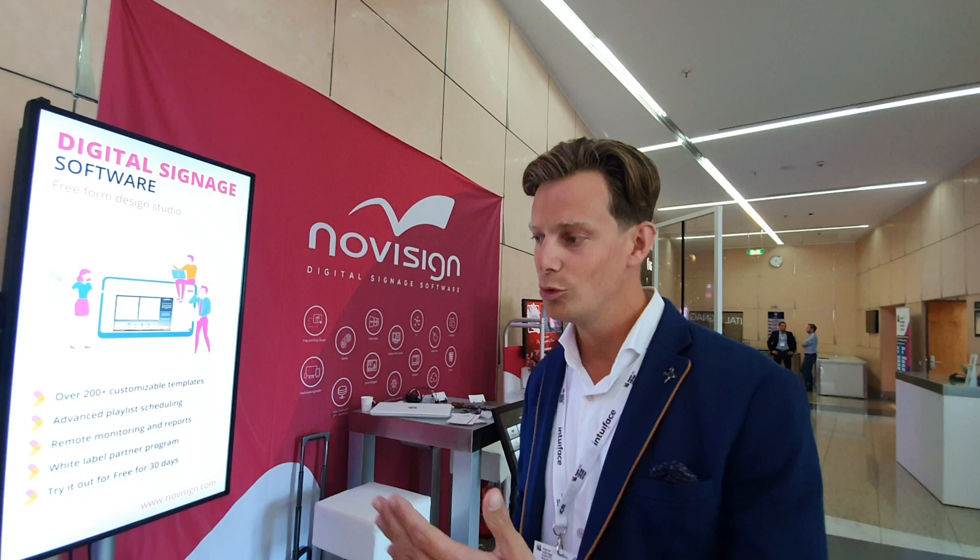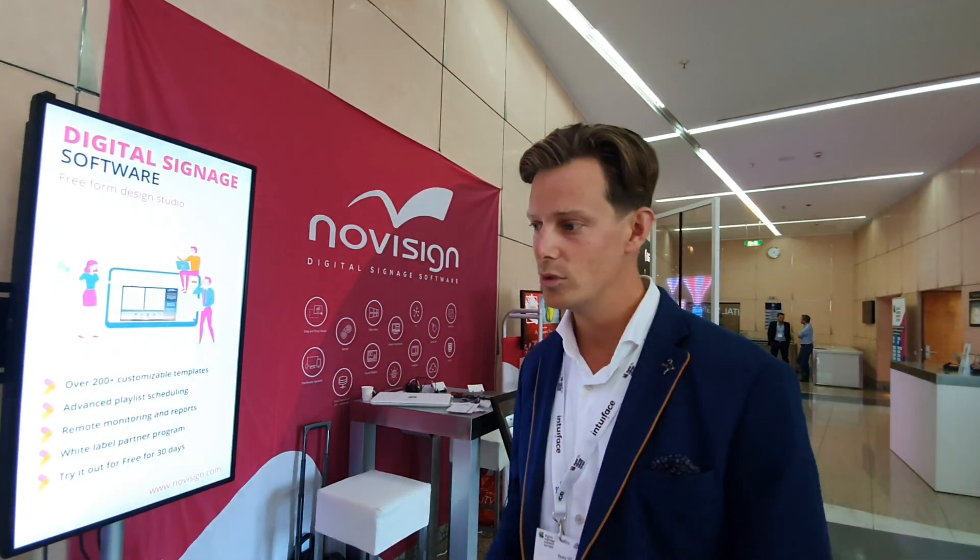This time NoviSign also made a great cooperation here in Germany with some local suppliers in regards to innovative hardware. So nice software paired with nice hardware.